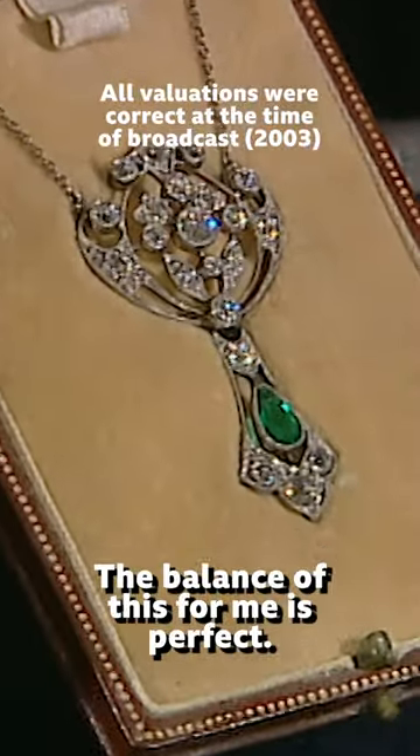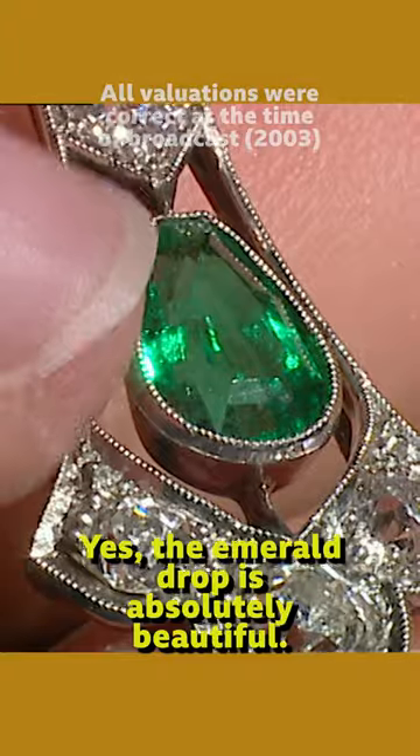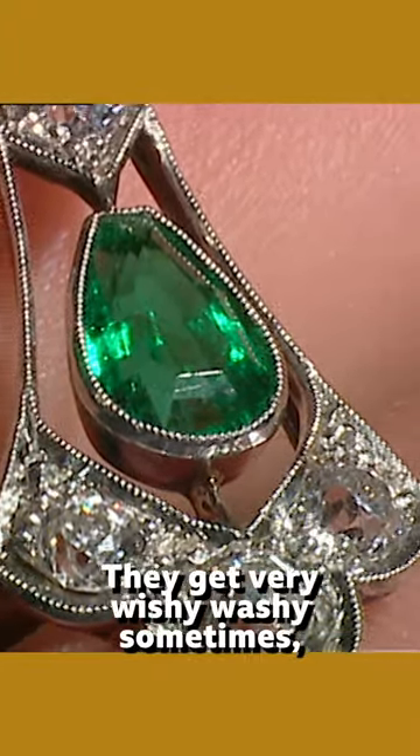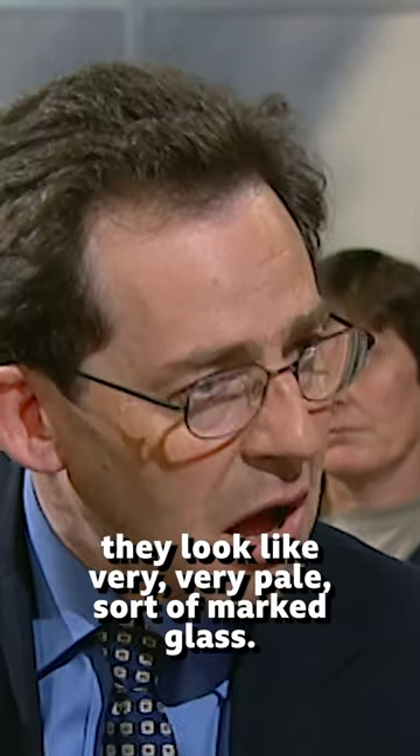The balance of this for me is perfect. I love the whole shape of it and I'm particularly fond of pendants. The emerald drop is absolutely beautiful. They get very wishy-washy sometimes and they get so pale that frankly they look like very, very pale sort of marked glass.